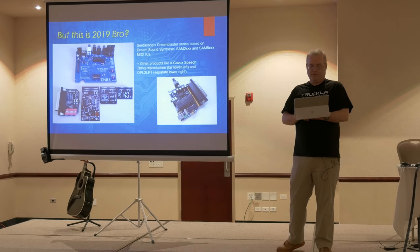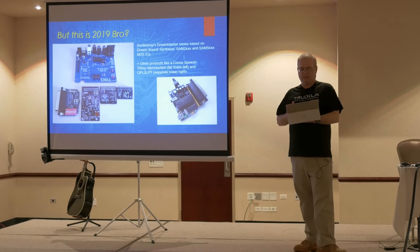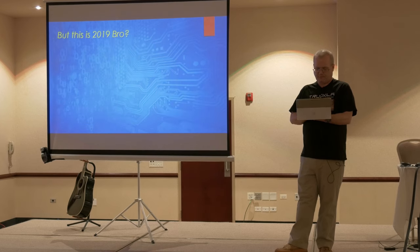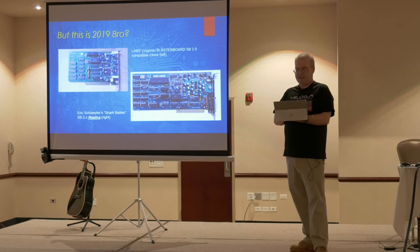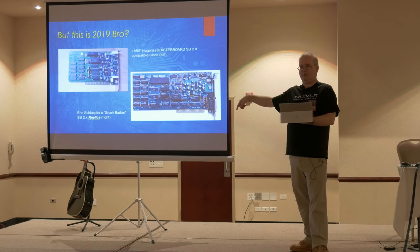There's a guy who runs Serta Shop who's made things called Dream Blasters. If you've seen some of these sound cards, they have what's called a Wave Blaster header, where you can take a MIDI synthesizer and put it on the card to create richer music than normal FM synthesis. This is the first or one of the first clones of the actual Sound Blaster — a guy named Labs on Vogons created something Sound Blaster compatible. Eric Schaeffler then did one that's perfectly compatible — trace accurate, chip accurate, component accurate — but called it a Snark Barker rather than Sound Blaster.